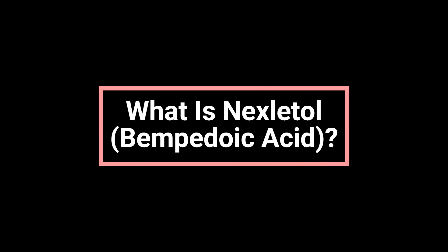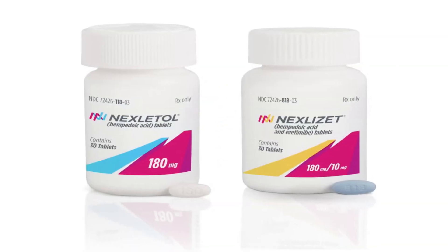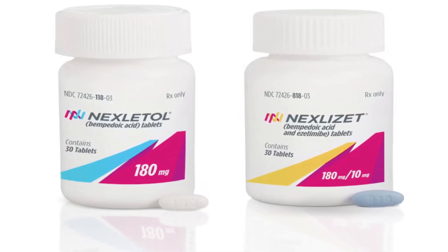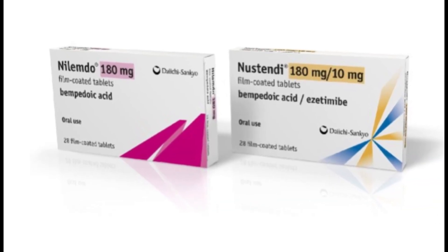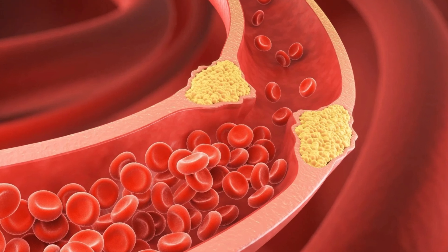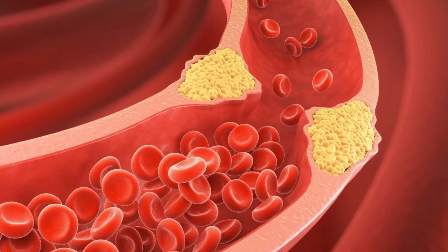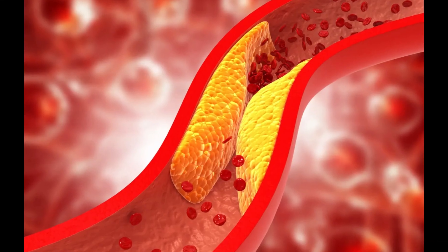What is Nexitol, also known by its generic name Bempedoic Acid? It is a prescription medication used to lower high cholesterol levels in adults. It's especially helpful for people with a genetic condition called heterozygous familial hypercholesterolemia, which causes very high cholesterol. Nexitol is also used to reduce the risk of heart attacks and certain heart procedures, like stent placement, in adults who are at high risk for heart disease but cannot take statins.